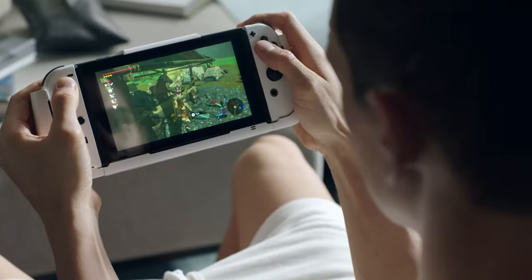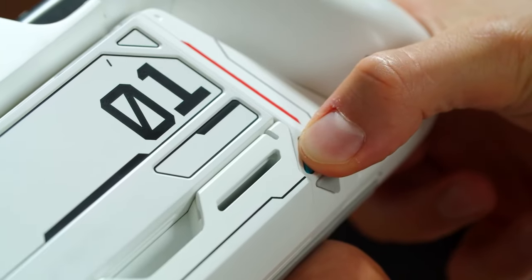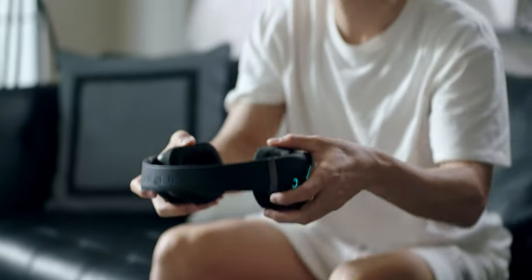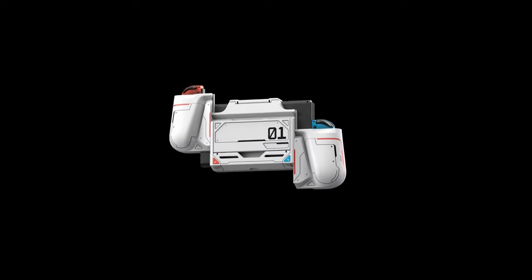Its detachable grips and Joy-Con case enhance comfort, ensuring an ergonomic hold during intense gaming sessions. The case's dockable design seamlessly integrates with your Switch, making it travel-friendly too. This gadget comes with a price tag of $120.